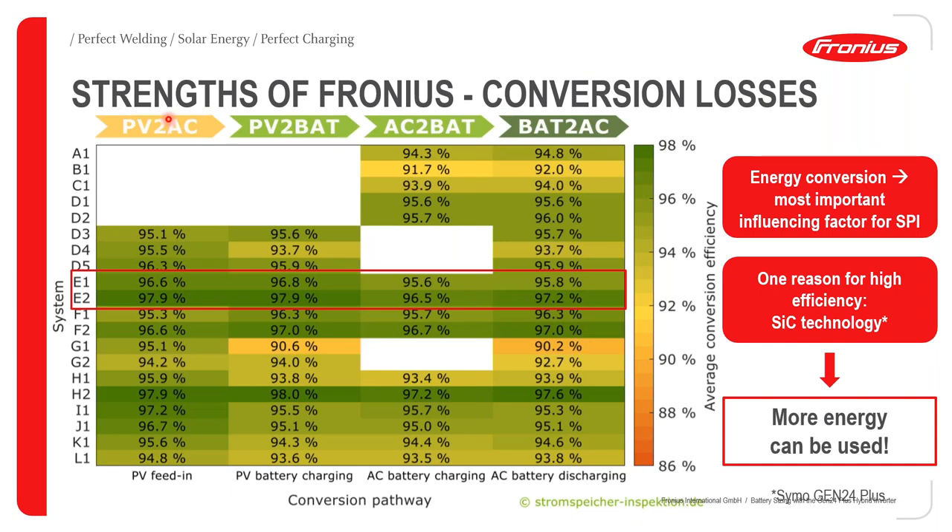Our strength comes from our ability to work on and reduce conversion losses — ranging from PV to AC, PV to battery, AC to battery, and battery to AC. We ranked highest in the top class. One key reason for this high performance is our silicon carbide technology, which means you can have much more usable energy once conversion losses are reduced.